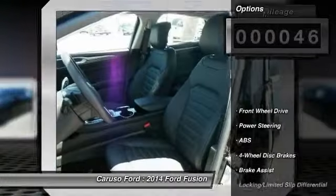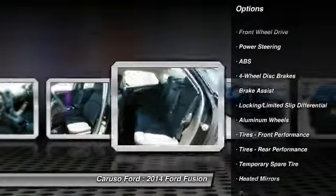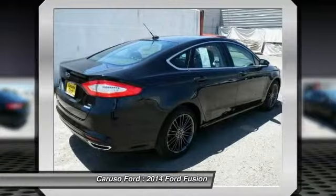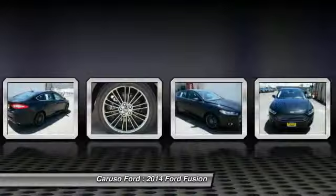Here are some of this vehicle's great options: stability control, traction control, anti-lock braking system, steering wheel audio controls, air conditioning, driver airbag, power steering, adjustable steering wheel, and keyless entry.